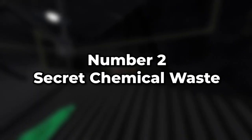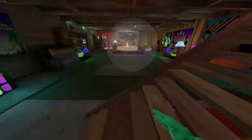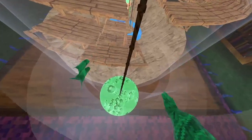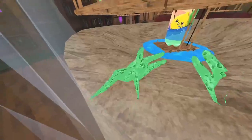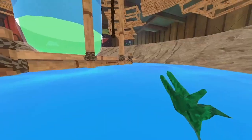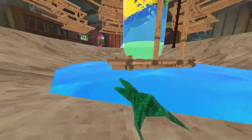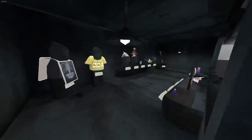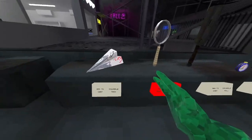Number two: chemical waste. If we go into this area we can see some chemical waste, and if we jump down into it we turn a weird green texture. But if you go into the water it all goes away, so you can basically just clean yourself in there.